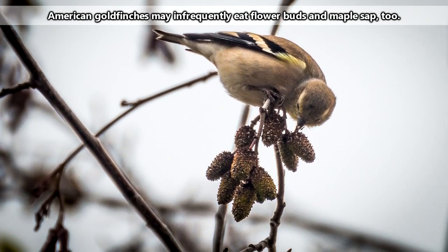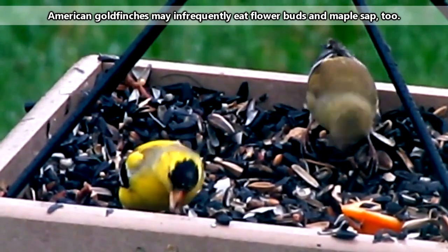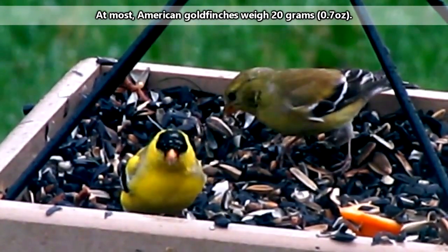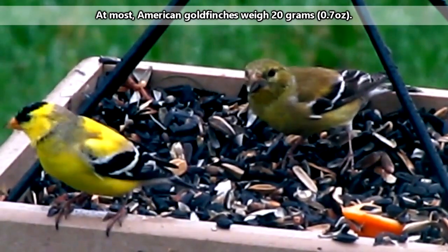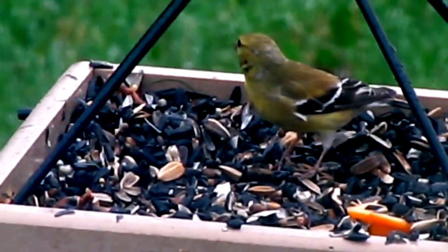American goldfinches almost exclusively eat seeds and have a specific fondness for the seeds of thistle plants. They can frequently be seen clinging to seed pods in order to reach the tasty morsels inside. American goldfinches have strong, sharp beaks that are designed to help them extract seeds from their casings.